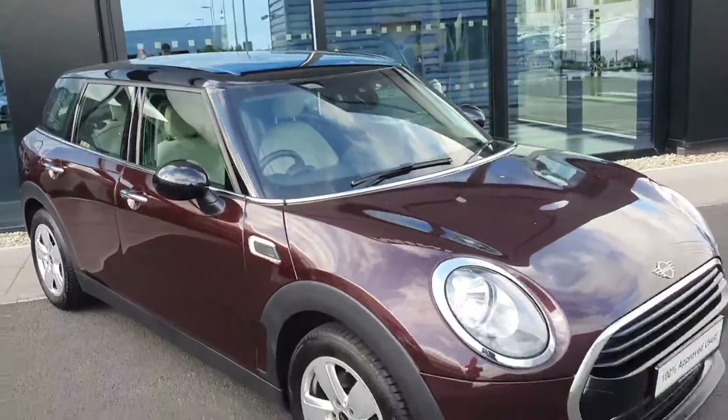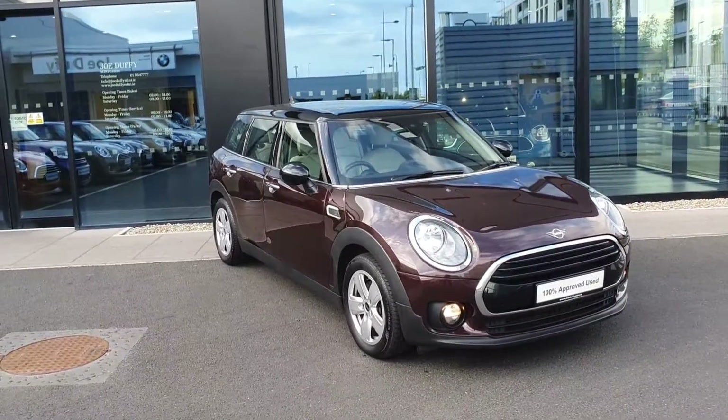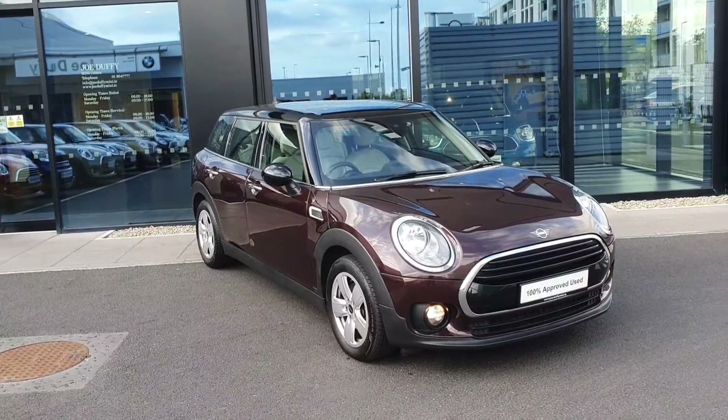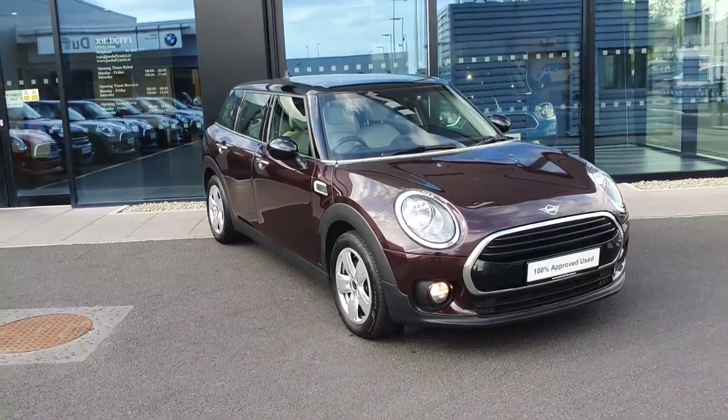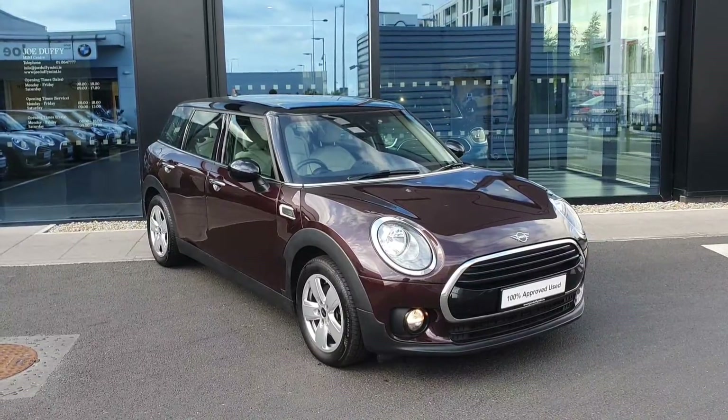That is your quick video on our gorgeous 2018 Mini Clubman Cooper petrol automatic. If you have any questions or would like to take a test drive, please contact myself — my name is Michael, the sales exec here at Joe Duffy Mini. I'll be more than happy to accommodate you. Bye bye!